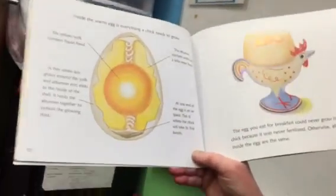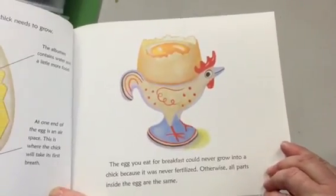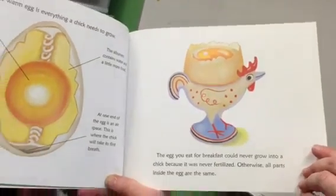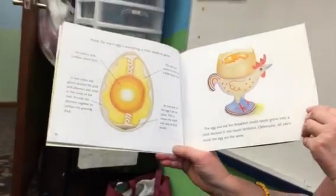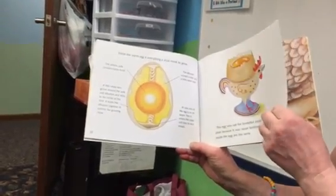The egg you eat for breakfast could never grow into a chick because it was never fertilized. Other than that, all the parts inside the egg are exactly the same as the eggs that Homestead Phil is putting in our incubator.